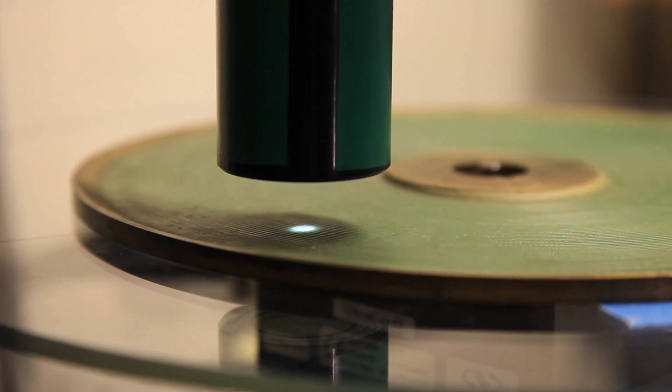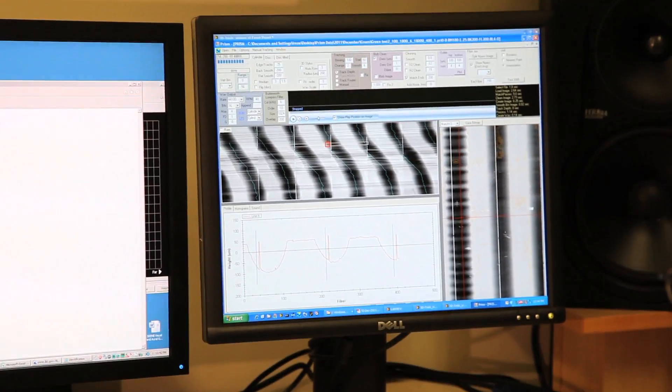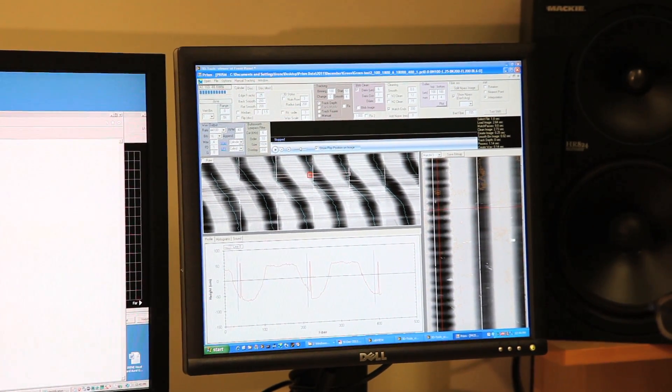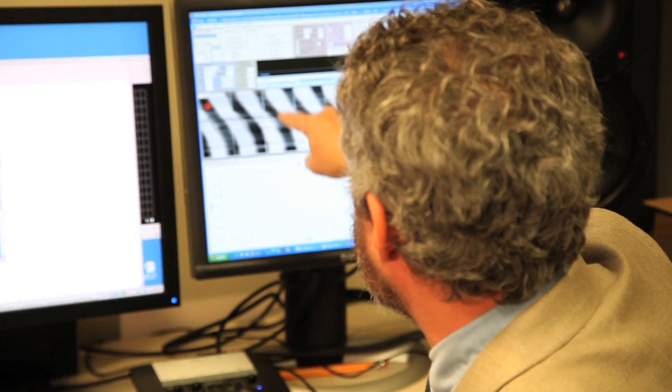It's a three-dimensional camera. So it takes pictures not only of left and right of the scene, but also of the distance, the depth. So it can create, if you like, a topographic picture. This kind of looks like a photograph to people, but it's actually not a photograph — it's a depth image. So the black areas are actually the grooves.